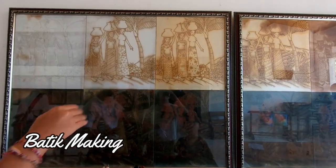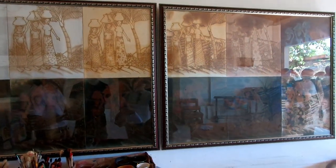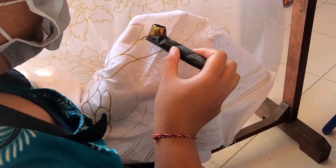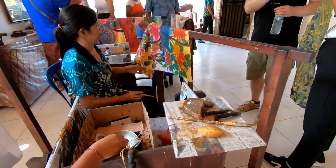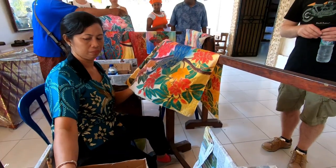After the show, we went to a batik making tour. Batik is a technique of wax-resist dyeing applied to the whole cloth. We were shown how it was done step by step. Here a lady is outlining the patterns with wax, then another lady is applying dyes on the cloth. That makes a beautiful batik.